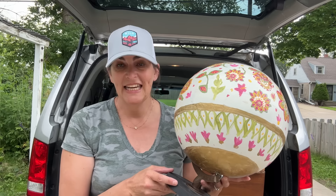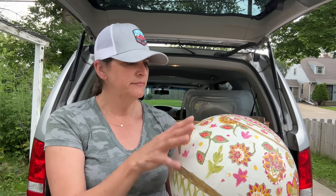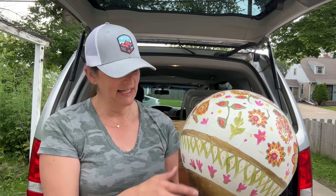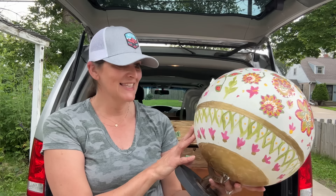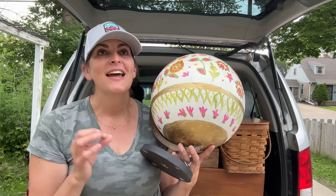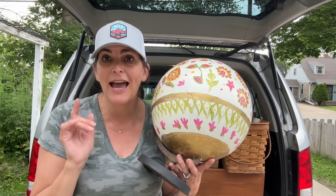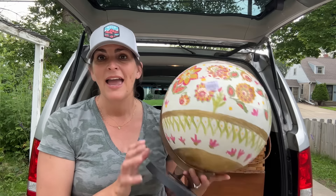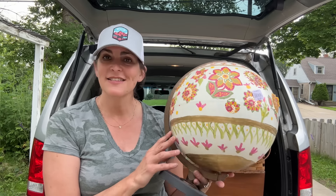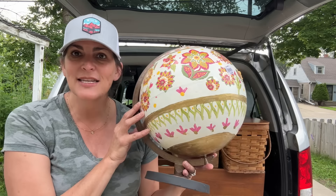I ended up finding this for $3.99, and somebody already had done some type of decoupaging on here, so I'm going to try to get some of this paper off, bring it right down to just the paint, maybe sand it up a bit, and then completely transform this. If you've been following me for a bit, you'll know from one of my very first videos when I was learning how to decoupage I did an actual globe and it turned out so cool. For $3.99, let's take a stab at it and see what we can do.